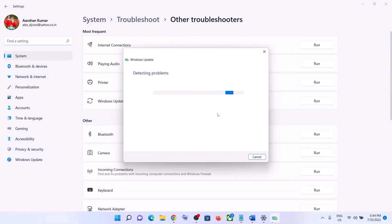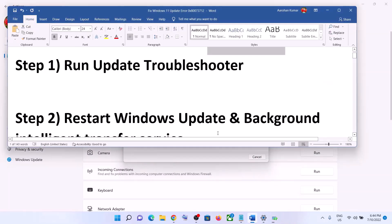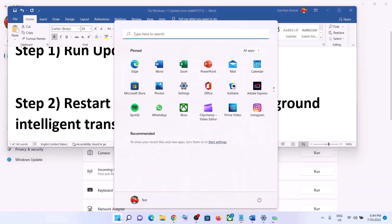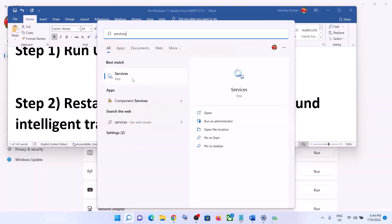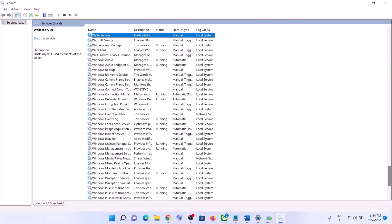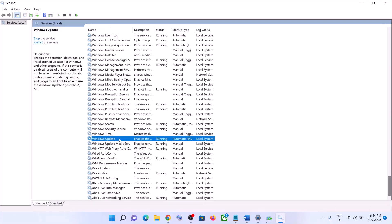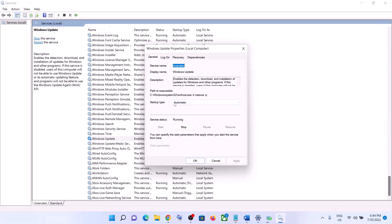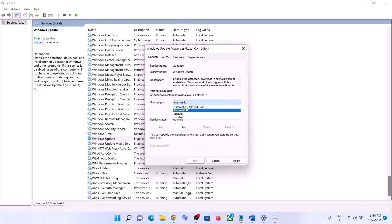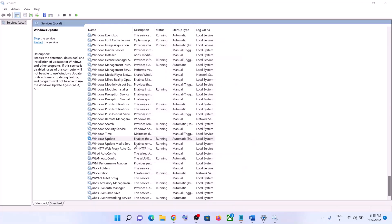Once the troubleshoot is complete, restart your computer and then update your Windows 11 once again. The next step is to restart Windows Update and Background Intelligent Transfer Service. Type 'services' in the Windows search box and click on Services. Find Windows Update in the list, make a double click on it, and make sure startup type is set to automatic. Click on Apply, click on Start if highlighted, and then click OK.